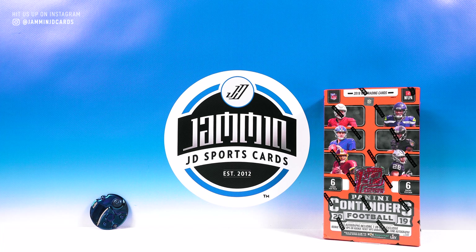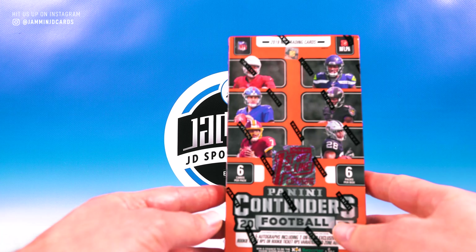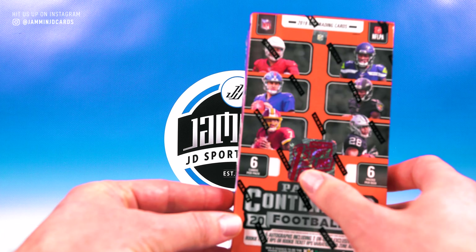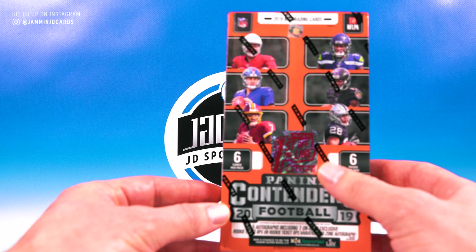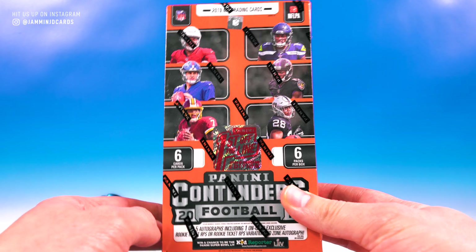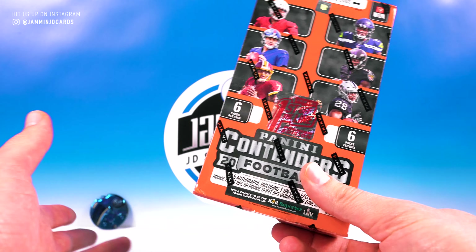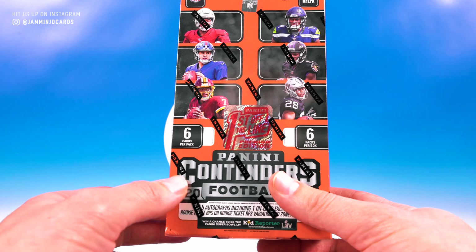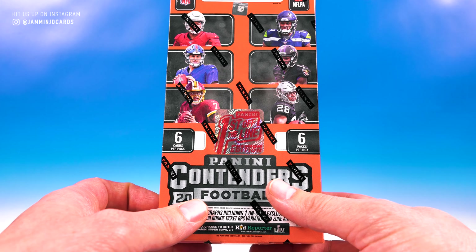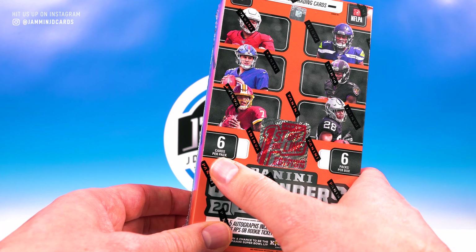What's going on everybody, Jamming JD Sports Cards here. We got a pricey break today, hopefully we can pull something cool. We're doing 2019 Contenders Football First Off The Line. This is a premium edition box. We're not going to do the breakdown screen because this was a Dutch auction style by Panini on their website, so everyone paid something a little bit different. We happened to get it at the $210 mark — it did go down to $200 I think, but we bought it at $210, and I thought that was a pretty good price for Contenders.